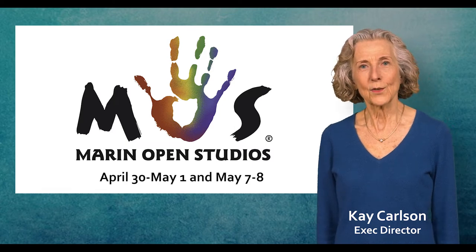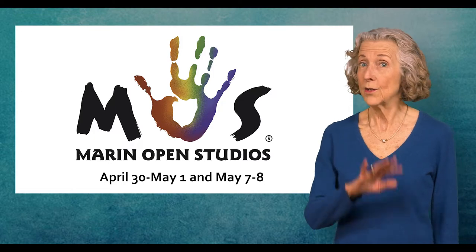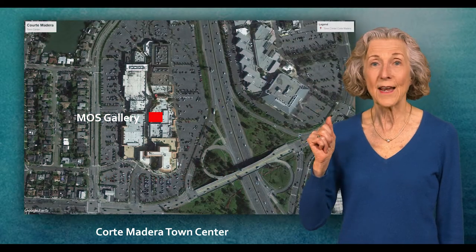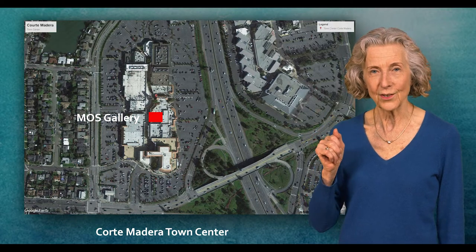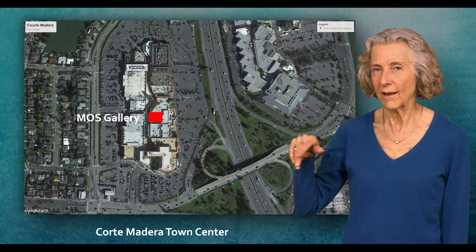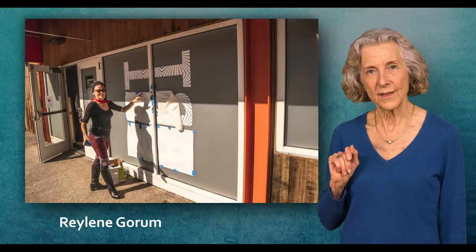To enjoy this year's 2022 Marin Open Studios event, you can do a myriad of things. You can go to our gallery, which is at Corte de Madera Town Center. You'll find our gallery in the middle of Town Center, and you can see 240 artists — just one piece of each artwork from each artist for a sampling.